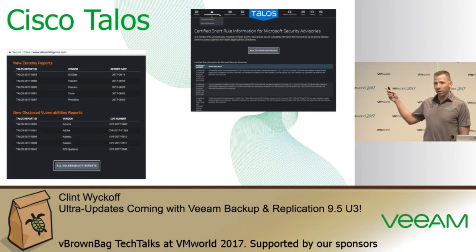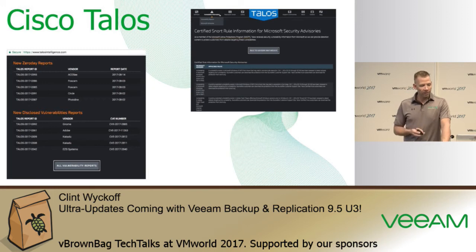Cisco has put together the Cisco Talos Intelligence site, which has a complete published list of zero-day vulnerabilities for different software suites. They even have a section dedicated to Microsoft-specific operating system vulnerabilities, whether that be Internet Explorer, Windows Server, Windows 10, or Windows 7, including historical information about vulnerabilities and what patches are required to fix them.